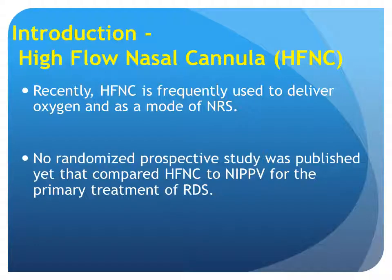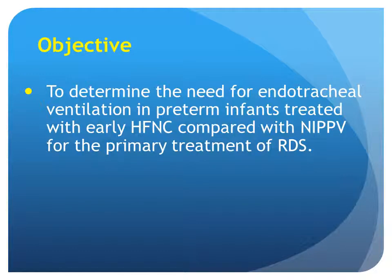However, recently, high-flow nasal cannula is frequently used to deliver oxygen as a mode of nasal respiratory support. No randomized prospective study had been published that compared high-flow nasal cannula to NIPPV for the primary treatment of RDS. So the objective of our study was to determine the need for endotracheal ventilation in preterm infants treated with early high-flow nasal cannula compared with NIPPV for the primary treatment of RDS.